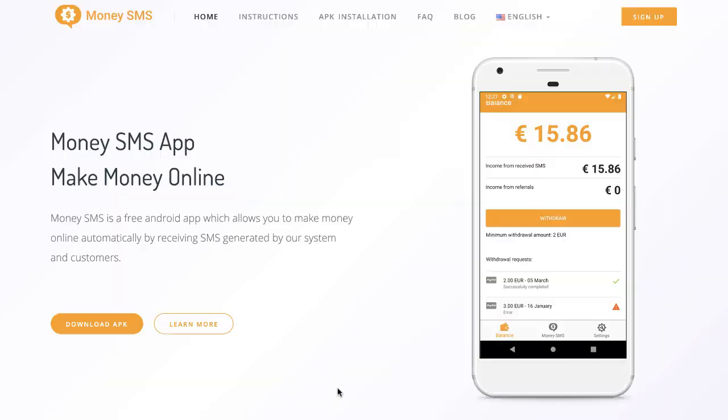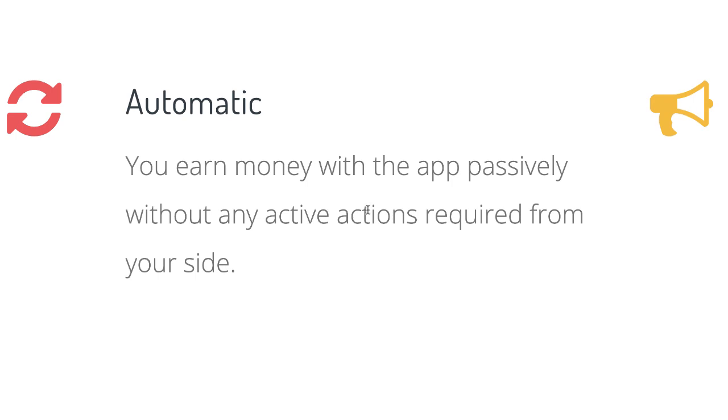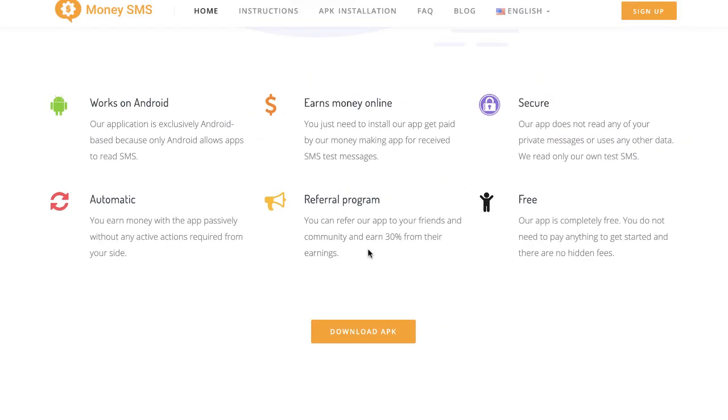The second app we're going to talk about is called the Money SMS app. You're making money by absolutely doing nothing. This app is literally a free Android app which allows you to make money online automatically by receiving SMS or text messages generated by their system. It works on Android, earns money online, it's very secure, and it's absolutely free. You earn money with this app passively without any active actions required from you — it's just running and sending you text messages, and every time you get one, you are earning money.